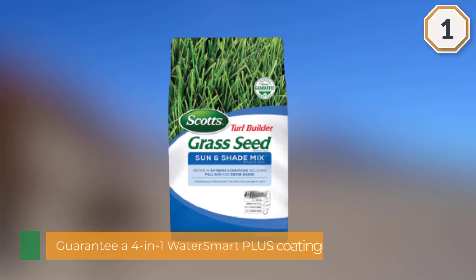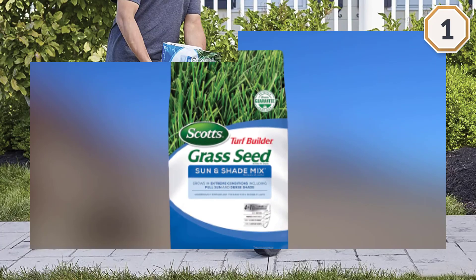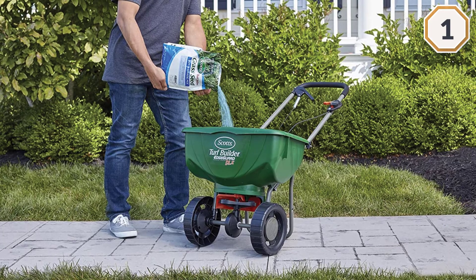Scott's Turf Builder Grass Seed Sun and Shade Mix helps protect your seedlings from potential diseases and is the perfect grass seed for northern lawns.